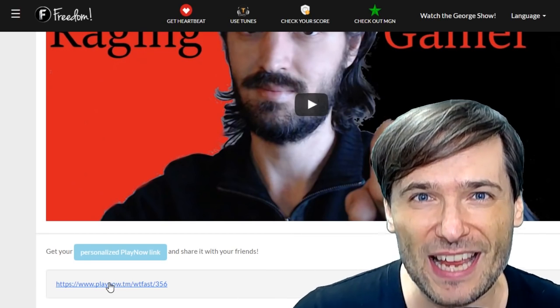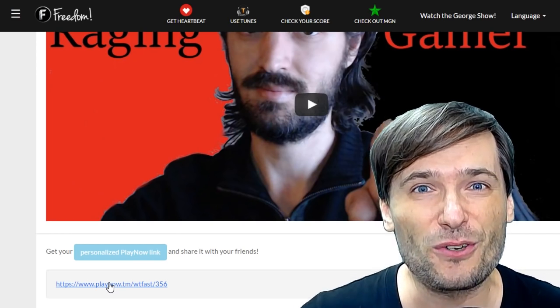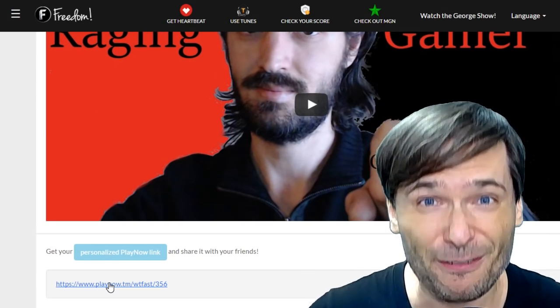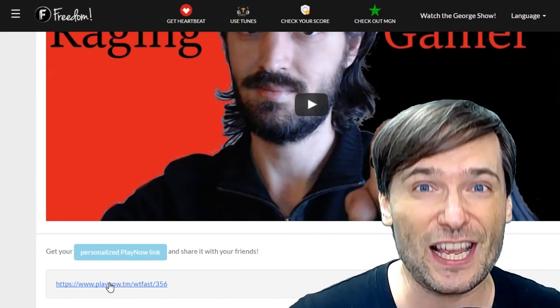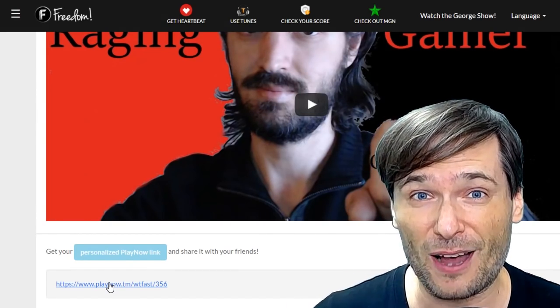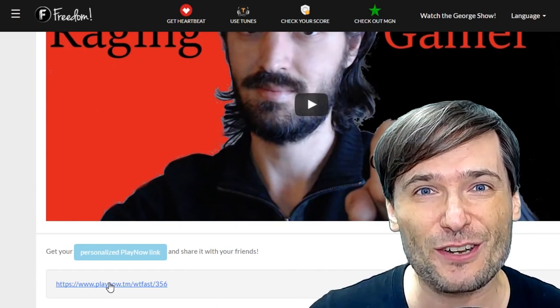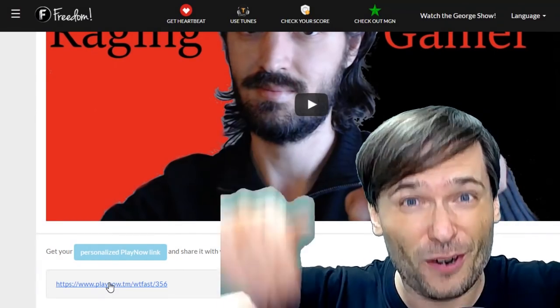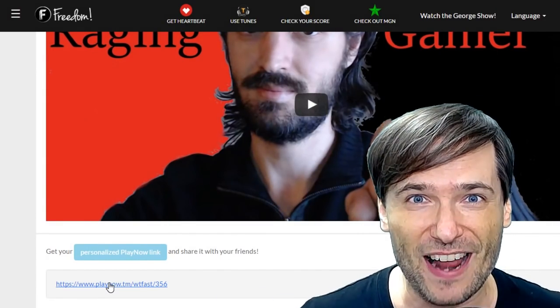This is what PlayNow is all about. We will work with companies to get you money by doing nothing different from what you already do. Keep making videos about the things you love. Suggest what you want to make videos about on the Suggest Products page. And then when we get the PlayNow link, add it to your video description and tell your audience to click the link if they want to play the game or get the product.